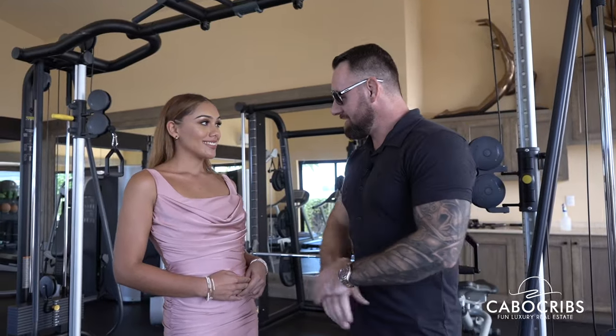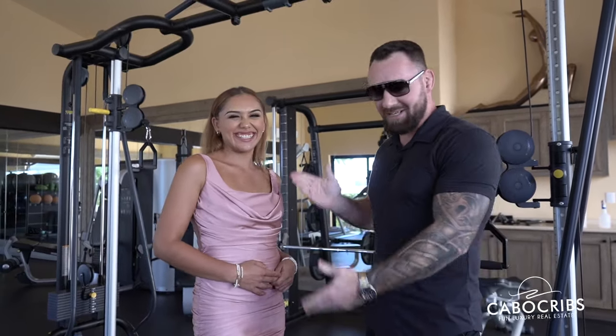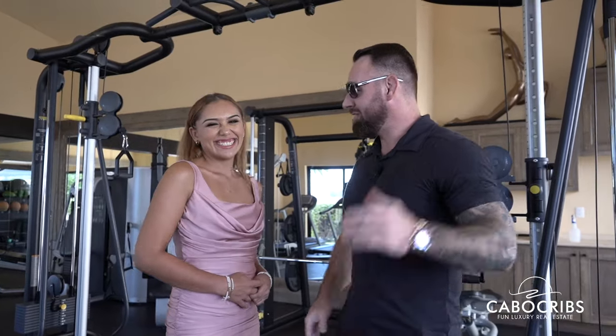Do you like fitness? Yes, I like it a lot. That's why. Let's see the house! Let's see the house. That's it.